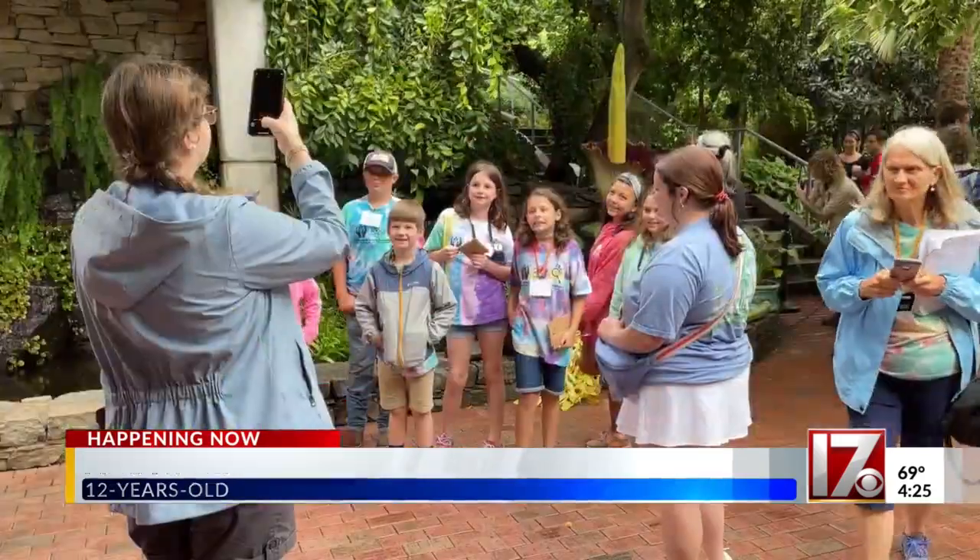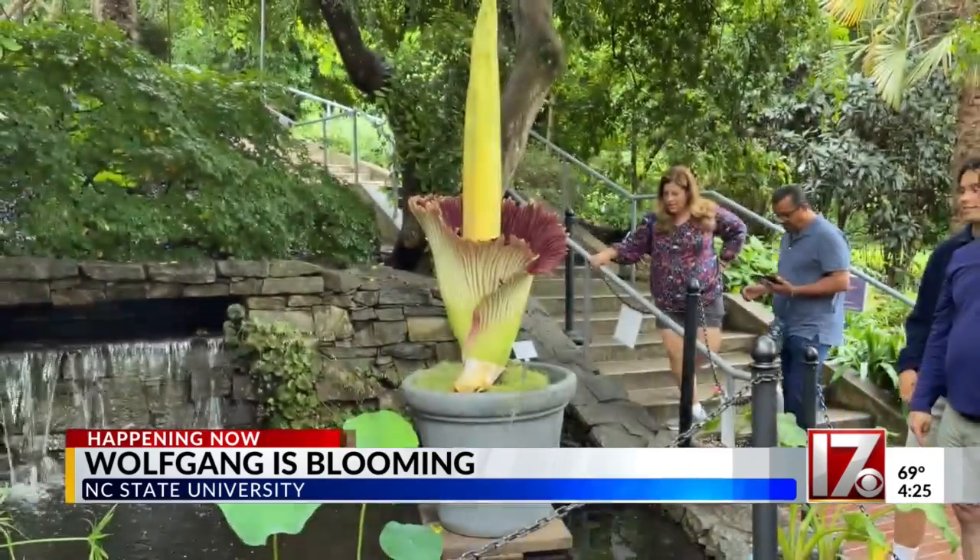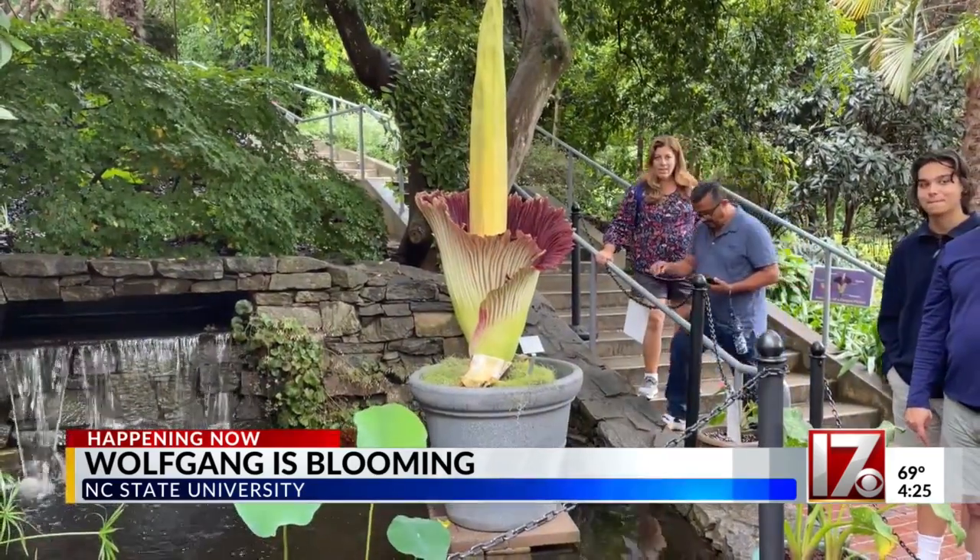Twelve-year-old Austin Sketsvold is no stranger to gardening. 'I'm going to be a rancher, so I'm going to have a garden anyways.' And this is something even he hasn't seen before. 'It is endangered. It's from Sumatra, Indonesia. I've recently heard there are only about a thousand left in nature.'